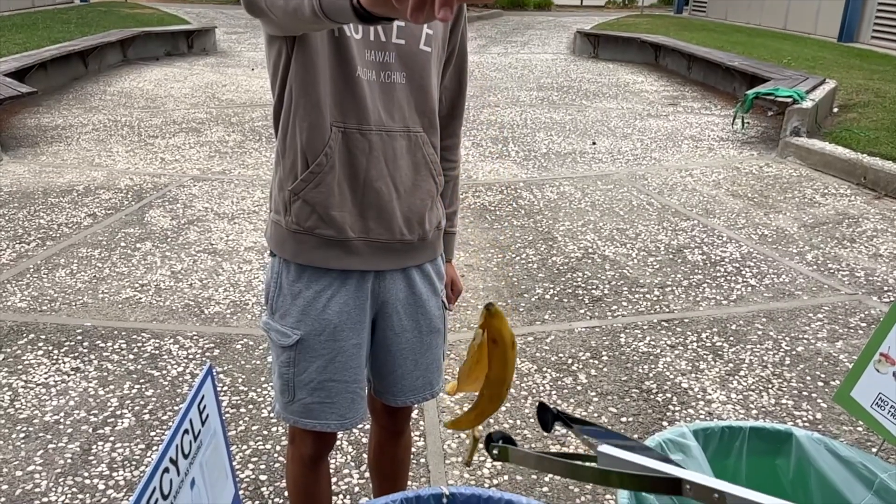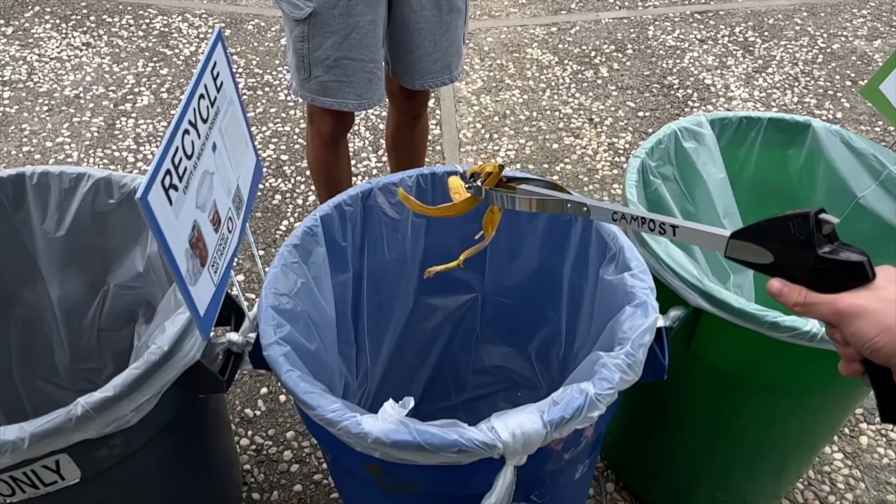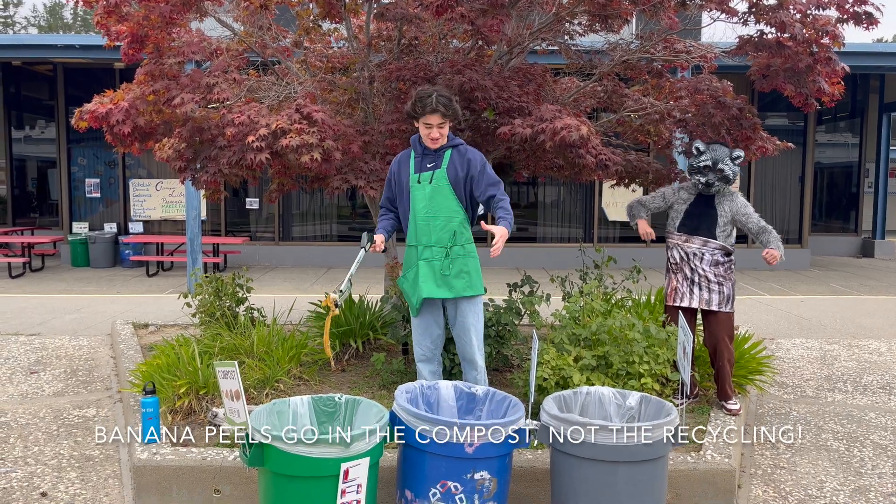I'll just recycle it. Banana peels go in the compost, not the recycling.